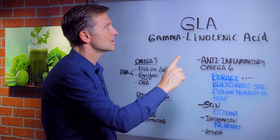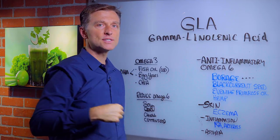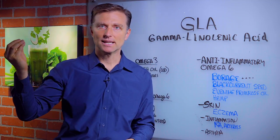Hey, it's me again. In this video, we're going to talk about something called GLA — gamma linolenic acid. In some recent videos that I've done on fats, I've talked about the difference between omega-3 and omega-6 fatty acids.